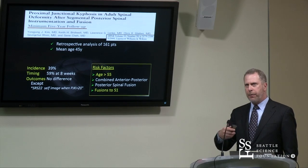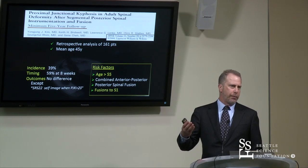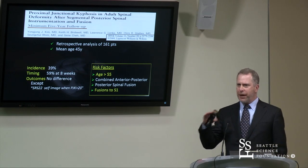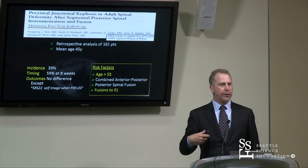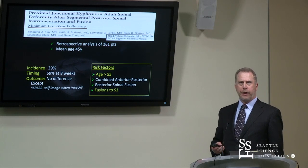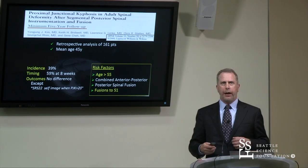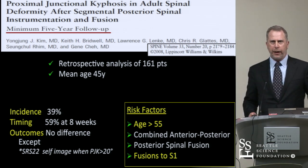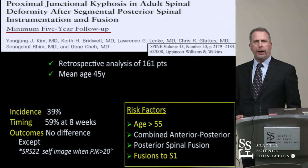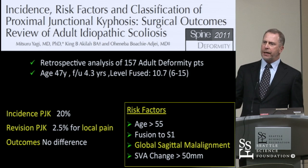Another paper from the same group with longer follow-up — minimum five-year follow-up — really started to display what the risk factors were: age, probably also osteoporosis. Age greater than 55 was set as a floor for potential increased risk, as well as fusions that included the sacrum. Incidence was a little higher now, about 40%, varying between about 20% and 40%. About 60% of these occurred within the first eight weeks after surgery, so it's an early phenomenon for many patients. Again, it didn't really seem to change outcome scores unless the kyphosis was pretty large.